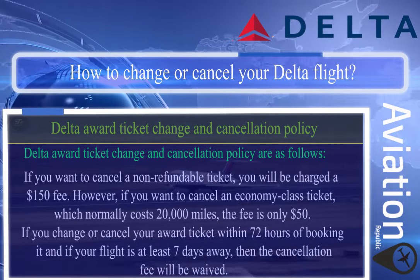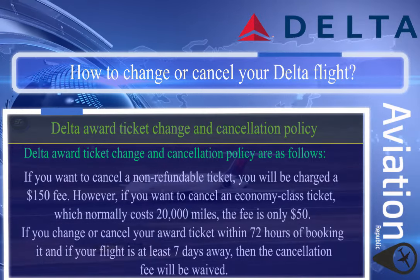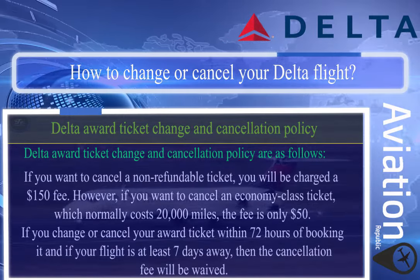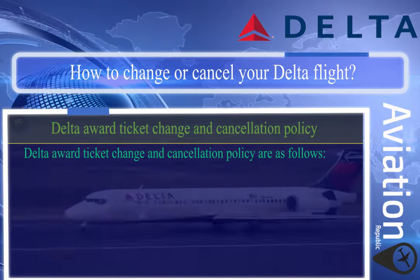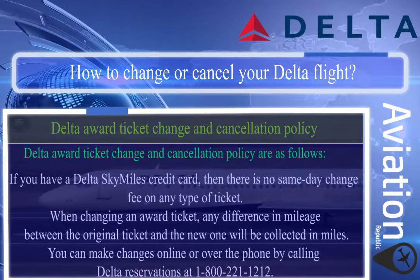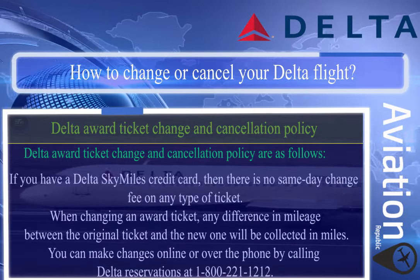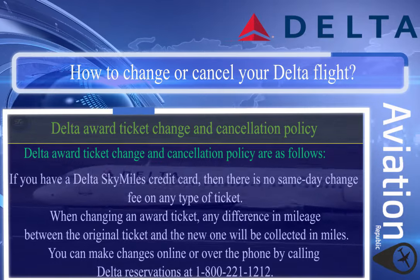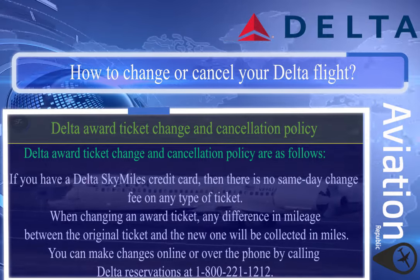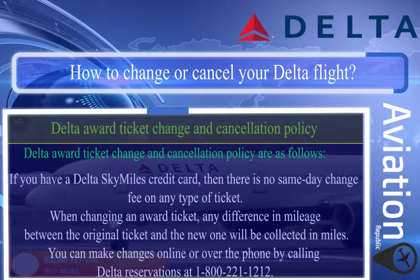However, if you want to cancel an economy class award ticket that normally costs 20,000 miles, the fee is only $50. If you change or cancel your award ticket within 72 hours of booking and your flight is at least seven days away, the cancellation fee will be waived. If you have a Delta SkyMiles credit card, there is no same-day change fee on any ticket type. Any difference in mileage between the original and new ticket will be collected in miles. You can make changes online or by calling Delta reservations at 1-800-221-1212.